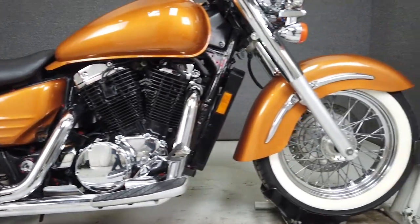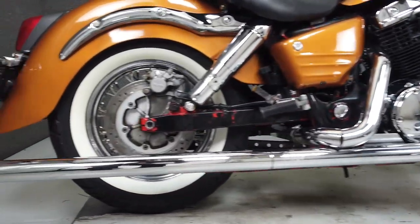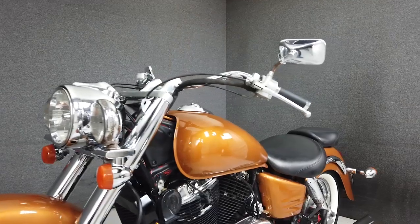It's powered by Honda's reliable and time-tested 1,099cc V-twin engine with a 5-speed transmission. It puts out 67 horsepower and 67 foot-pounds of torque. It weighs in at 615 pounds and has a seat height of 28.5 inches.